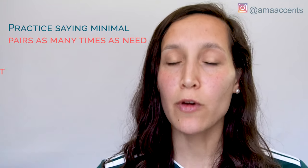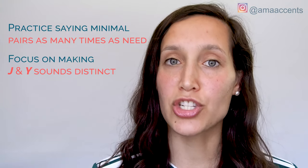For Method Two, you're going to play around with minimal pairs. This set of minimal pairs is going to be particularly helpful for those of you who are native speakers of Spanish, because a very common substitution for the juh sound is substituting it with a yuh sound. So instead of saying the word joke, someone might say yoke if their native language is Spanish. You'll practice saying the pairs as many times as you need, focusing on making the juh sound distinct from the yuh sound.